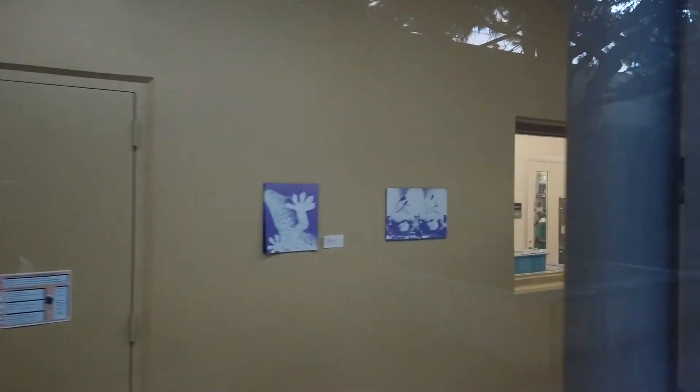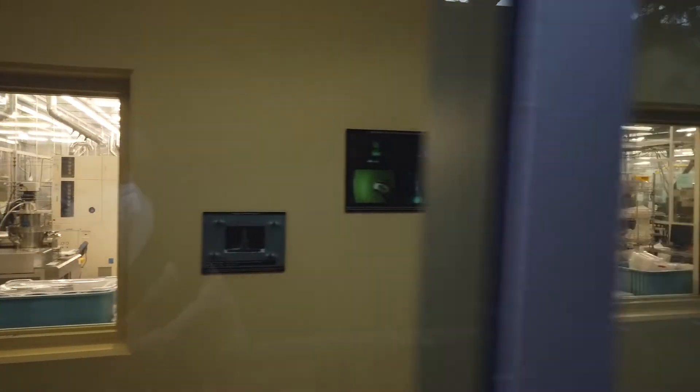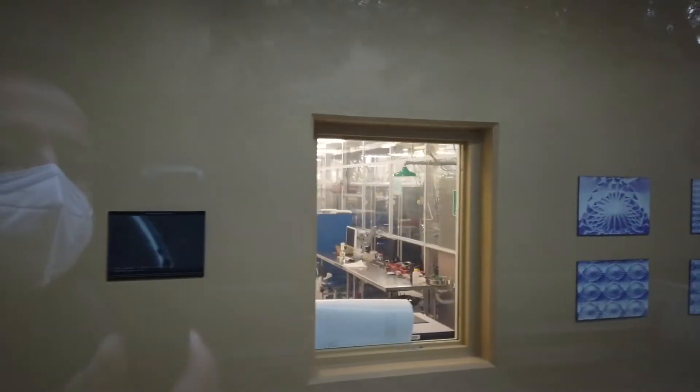We have one of the best and largest university clean rooms in the country right here, and this is an essential and important part of a lot of the research that goes on, particularly in the area of semiconductor materials and devices.